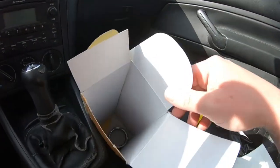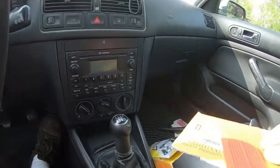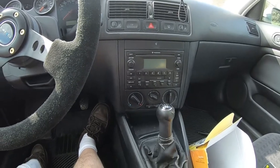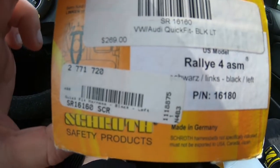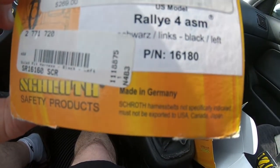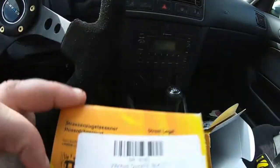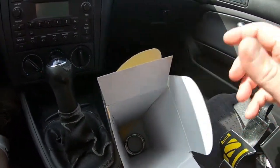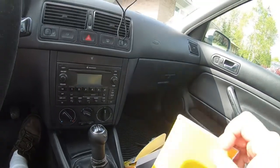There are some hubcentric rings in there too. Here's the part number right there — VW Audi quick-fit, and it's a four-point harness. Everything else is kind of in German, but down there it will have all the information including the expiry date.